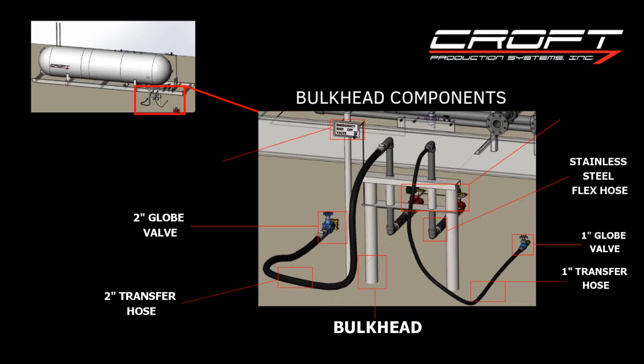Next you have your two inch emergency shutoff valve, which in the event of any emergency — such as pneumatic tubing lines bursting — these valves will shut off. And lastly, you have your emergency shutoff switch, which is there for the user so that in any emergency they can switch it on and off.